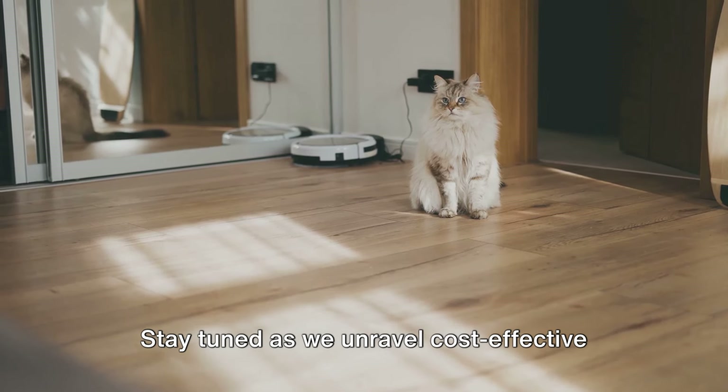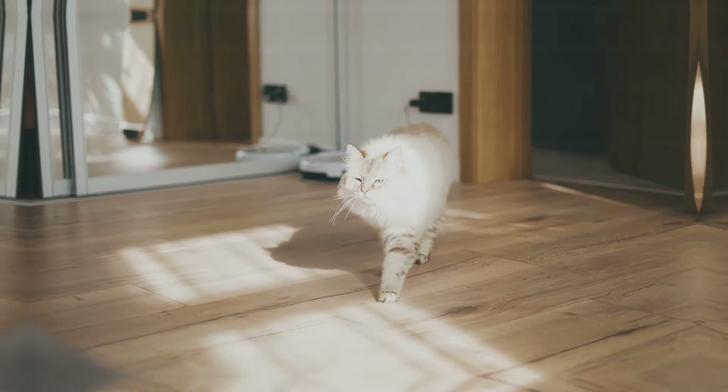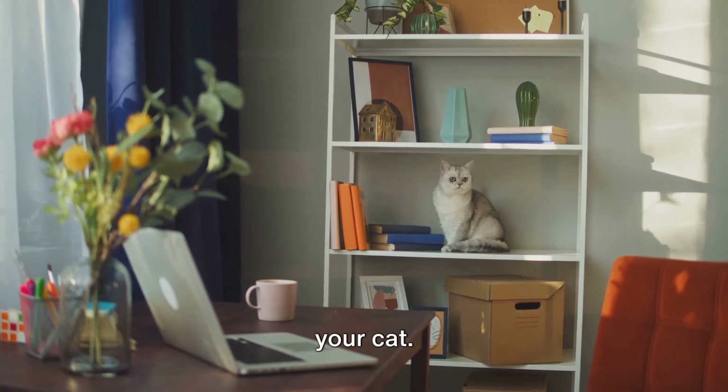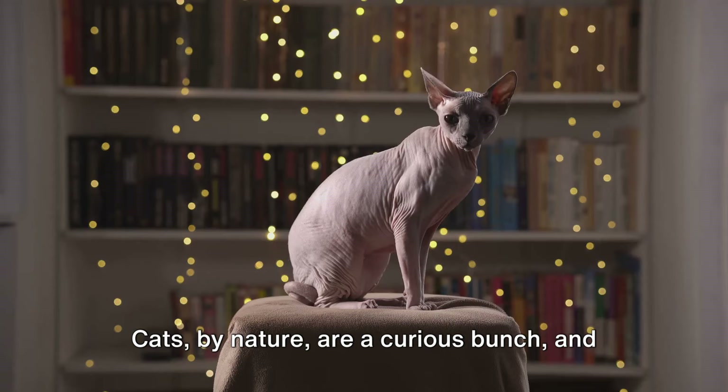Stay tuned as we unravel cost-effective ways to make your home a cat's dream come true. Before you start, understand what makes your feline friend tick. To create a feline paradise, it's crucial to understand the fundamental needs of your cat. Cats, by nature, are a curious bunch, and their needs can be summed up in three main categories: climbing, scratching, and resting.